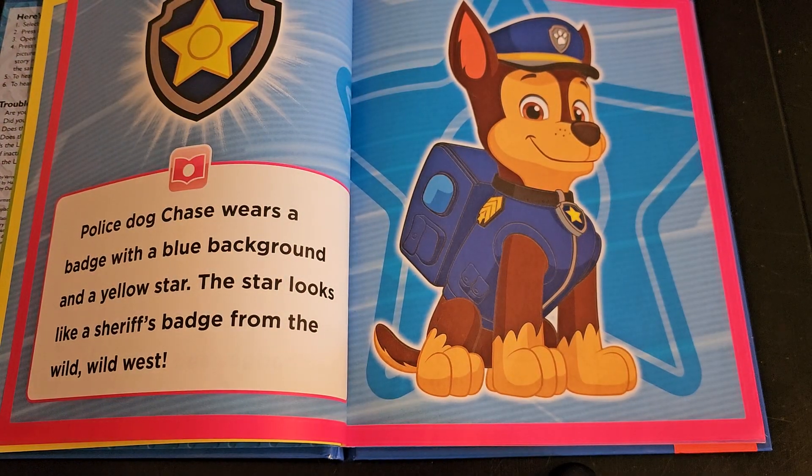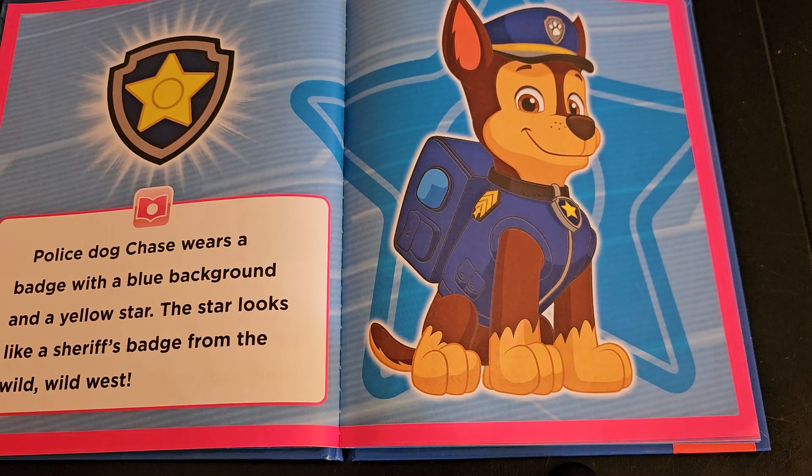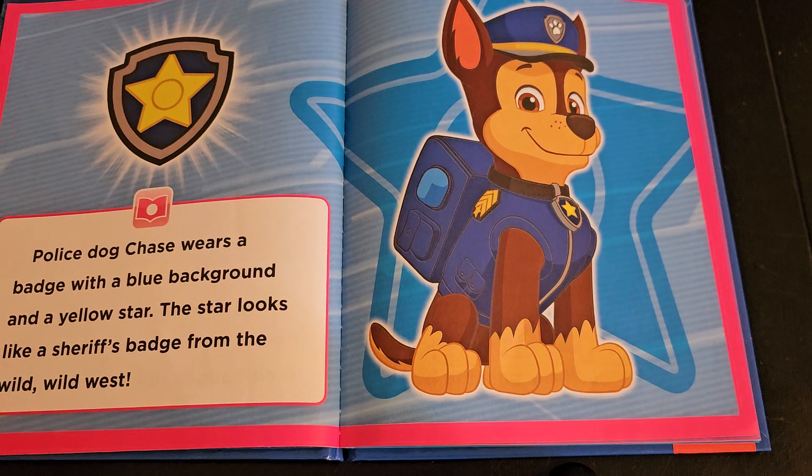Police Dog Chase wears a badge with a blue background and a yellow star. The star looks like a sheriff's badge from the Wild Wild West.